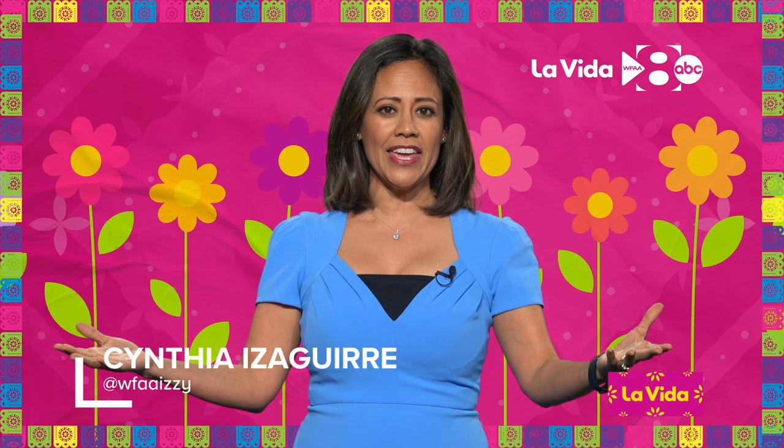Hi everyone, Cindy A. Seguira here with our WOW, or Word of the Week. Today I thought a great word for all of us to learn in Spanish would be flower, because we're almost at blue bonnet season, and I just love the blue bonnets.